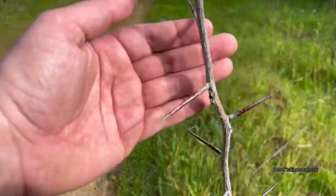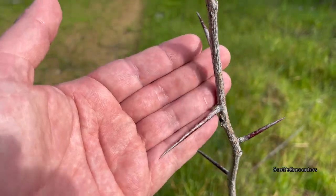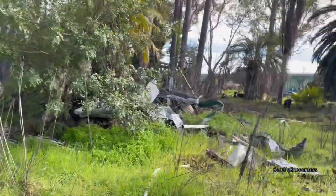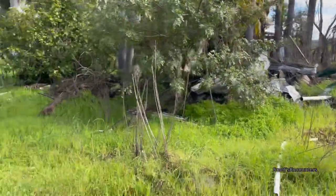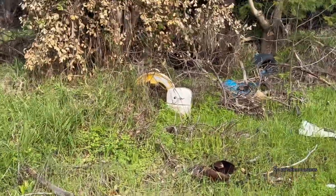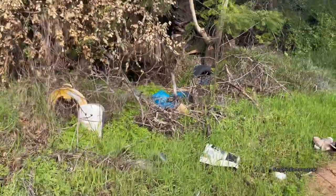Whoa — that's a huge thorn! What in the world is this plant? Look — there's my hand — that thorn would go straight through you. Dangerous. All right, there's a creepy smiley face — obviously a kid's toy, but yeah, okay.